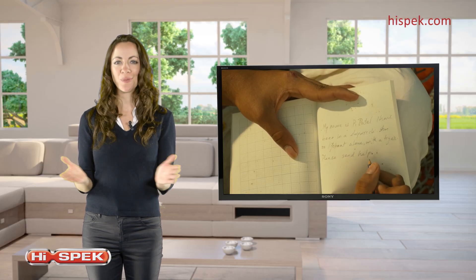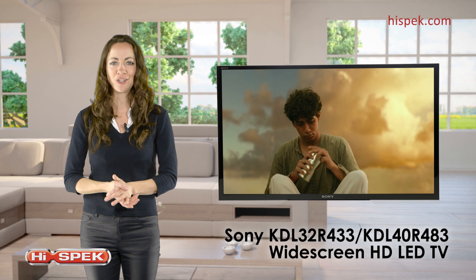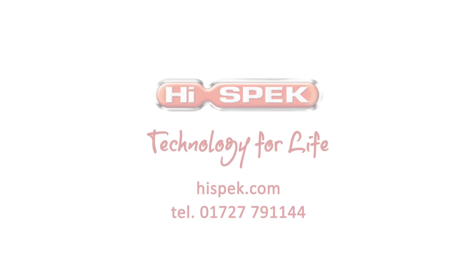Enhance your viewing experience with a Sony R Series Full HD widescreen TV.